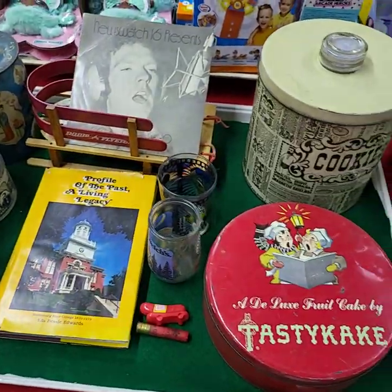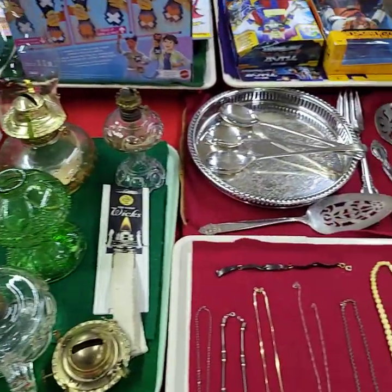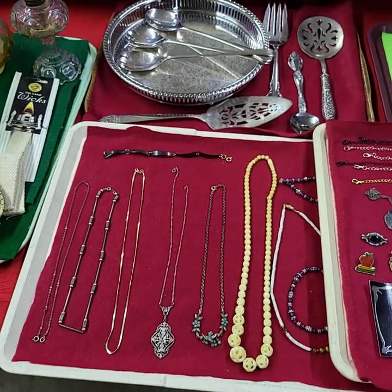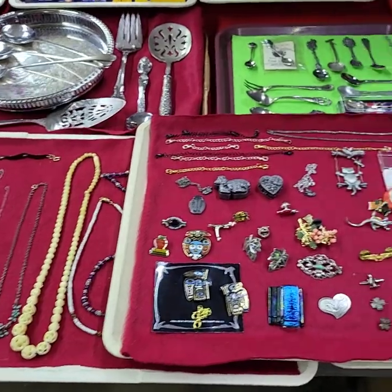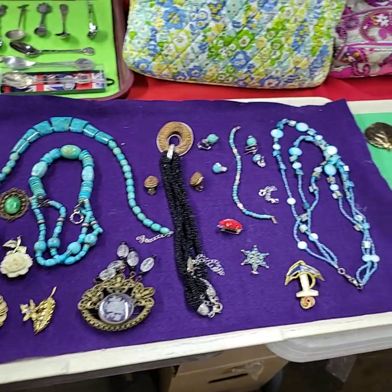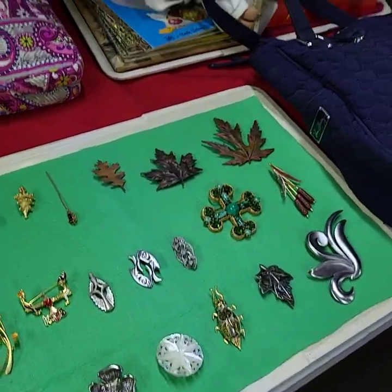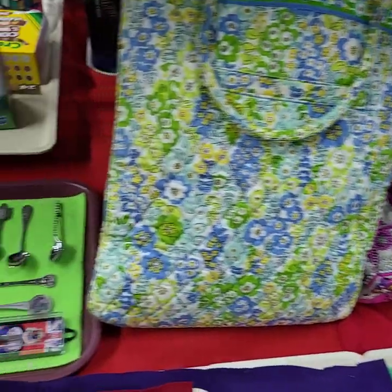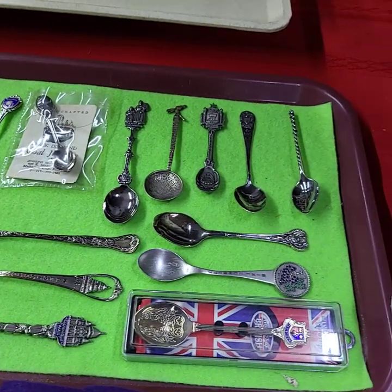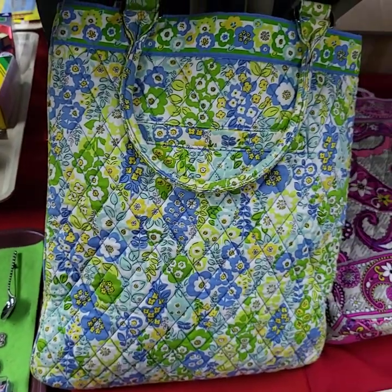Nice miscellaneous tray full here — vintage stuff. Plated. Four trays of jewelry today — brooches and pins. And there is some sterling on here. I don't remember which one or two or three right now off the top of my head. We'll show you during the live auction on Thursday.